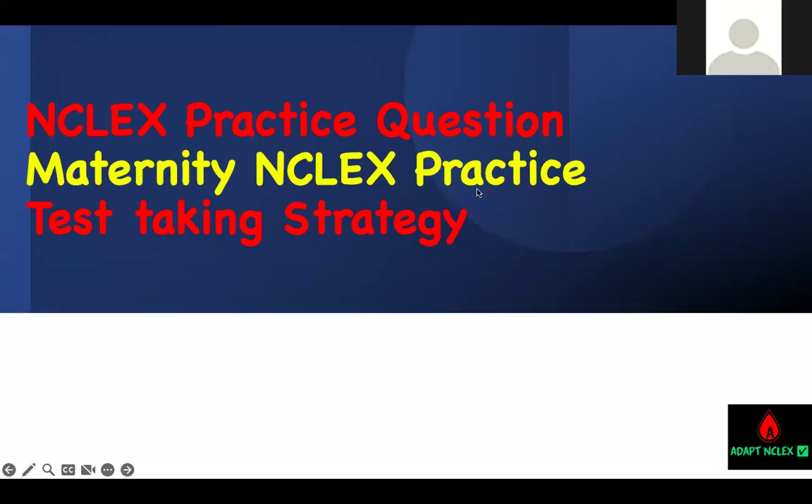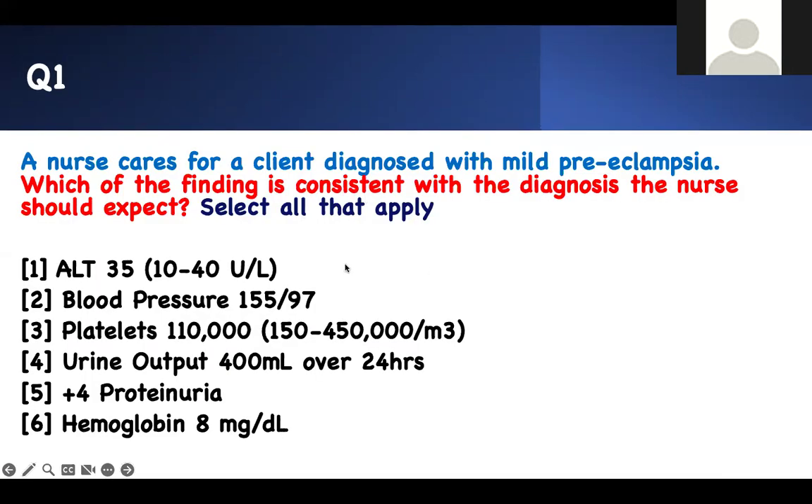Welcome to Adapting Course. We're going to learn how to answer questions, test-taking strategy, content mastering. We're going to focus on maternity — maternity in 10 questions, high yield facts that you need to know for your exams. The best way is to stop the video, see how I'm going to approach it, and then answer your question and see if we all have the same answers.